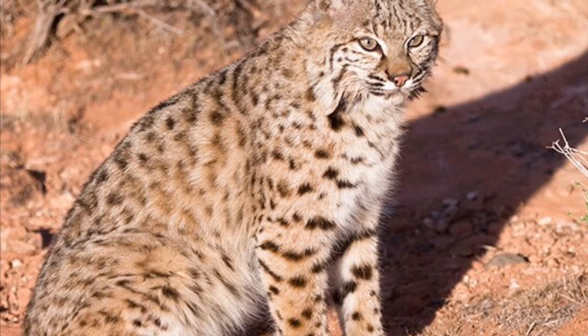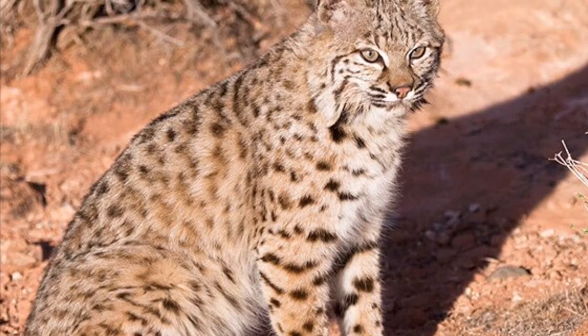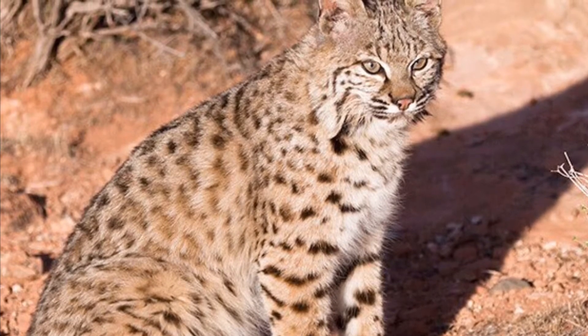Bobcats can be dangerous to humans if provoked. They eat birds, lizards, snakes, rodents, coyotes, and foxes. They can be found in rock crevices and hollow trees.